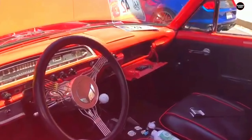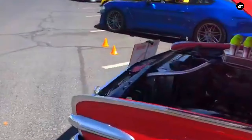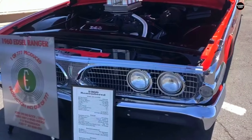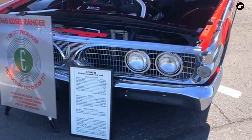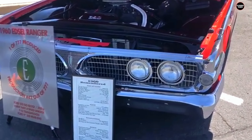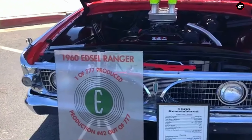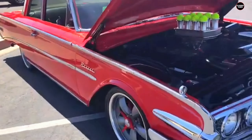By the time the 1960 Edsel Ranger was introduced, the Edsel brand was already in freefall. The Ranger was one of the last models produced under the Edsel name. While it was intended to breathe new life into the brand, it only confirmed the Edsel's place as a commercial disaster. The Edsel's decline was rapid, and the Ranger's uninspired design and controversial styling cues did little to help.